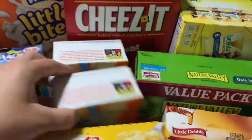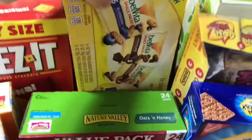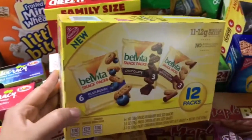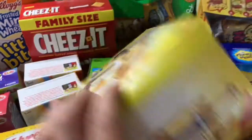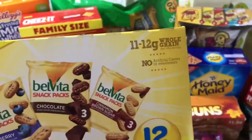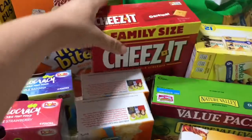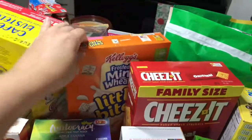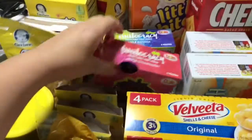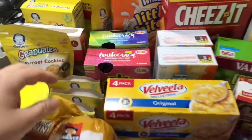I got some Hoppy Pop kettle corn popcorn, it's really good. Some corn nuts in all different flavors. These Velveeta snack packs — I've never tried them, hoping the kids like them. They have a lot of whole grain. A big family-sized box of frosted Mini-Wheats, which my husband loves, and some applesauces for my older kids.